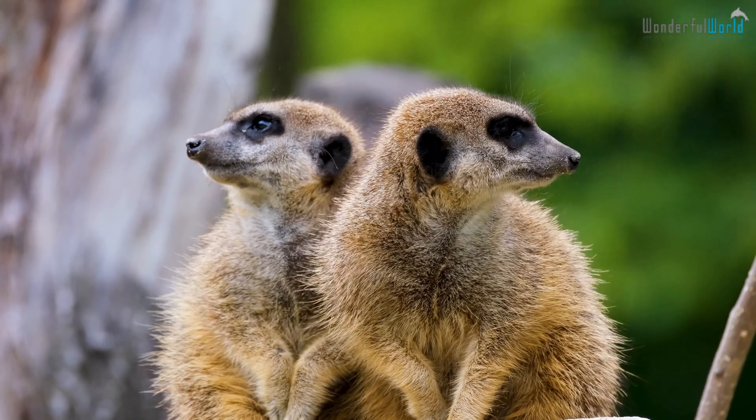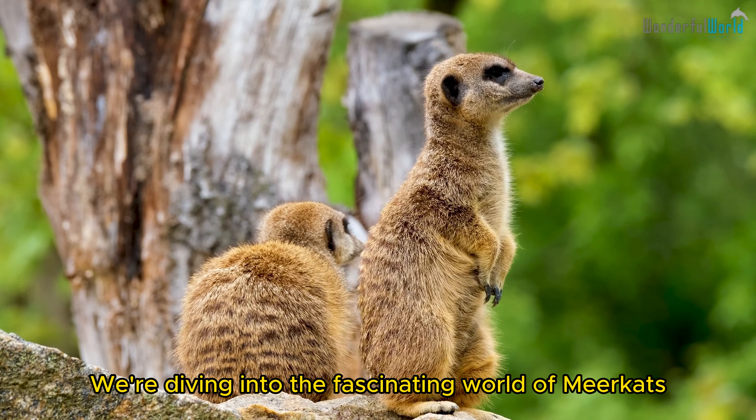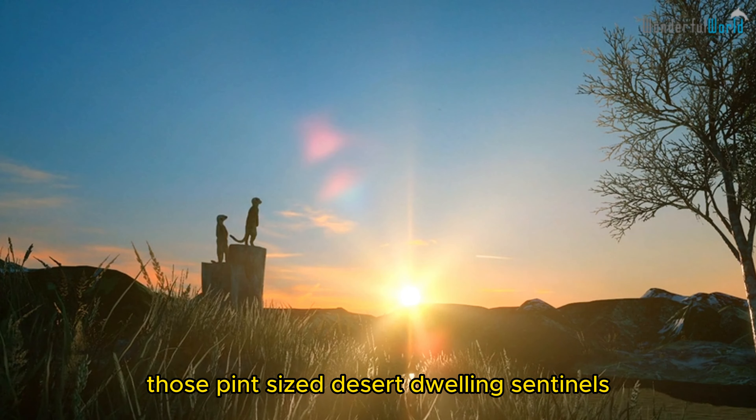Welcome to the Wonderful World Portal. Today, we're diving into the fascinating world of meerkats, those pint-sized, desert-dwelling sentinels.